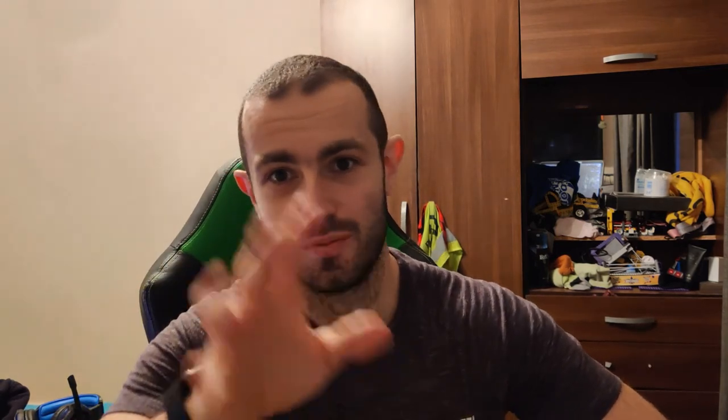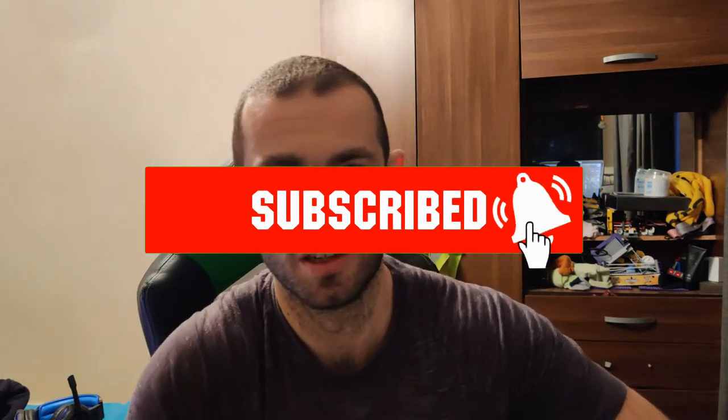I'll put other food reviews up on the screen for you. I've reviewed all the vegan stuff released from Gregg's, McDonald's, and the Rebel Whopper — which was amazing, go watch it. Click the videos, like and subscribe, follow me on Instagram and Twitter at Joshi. This has been Joshi Eats — see you next time, peace.